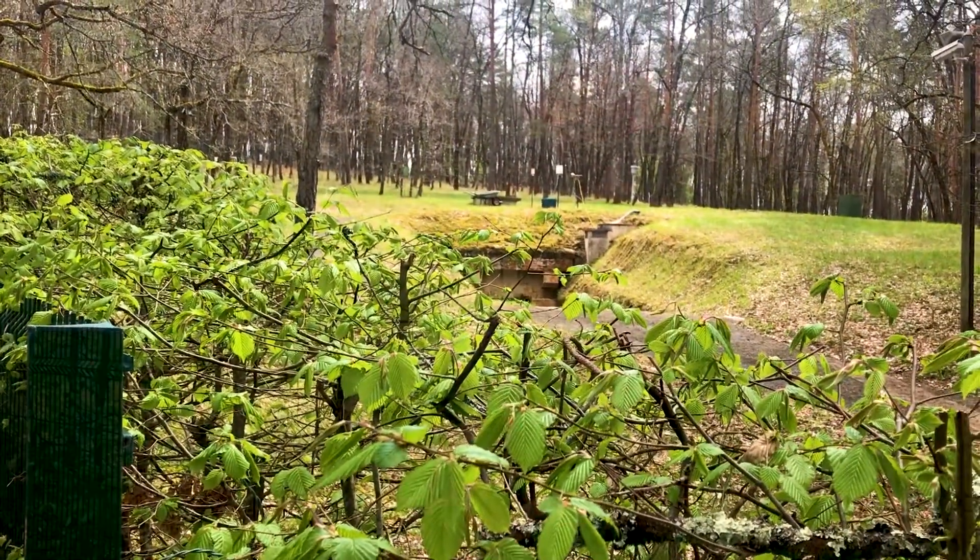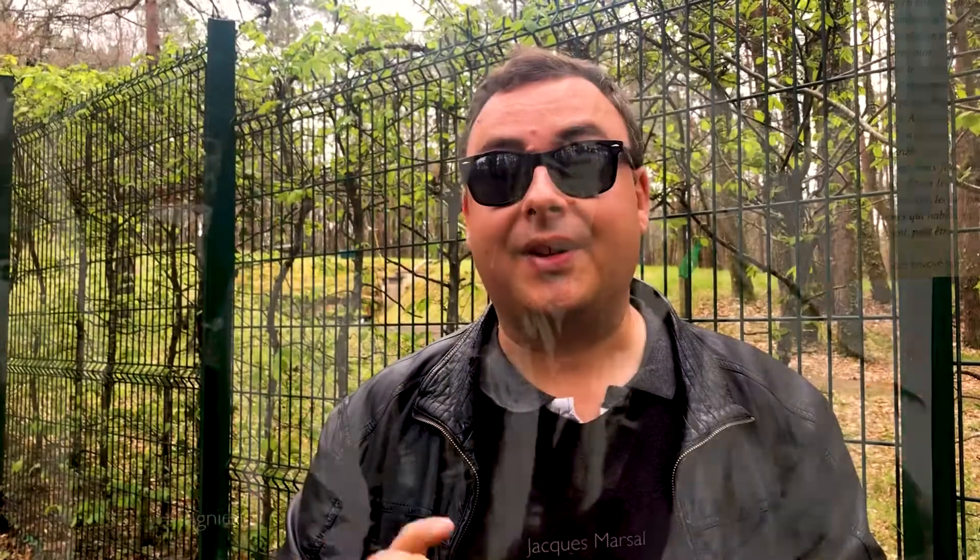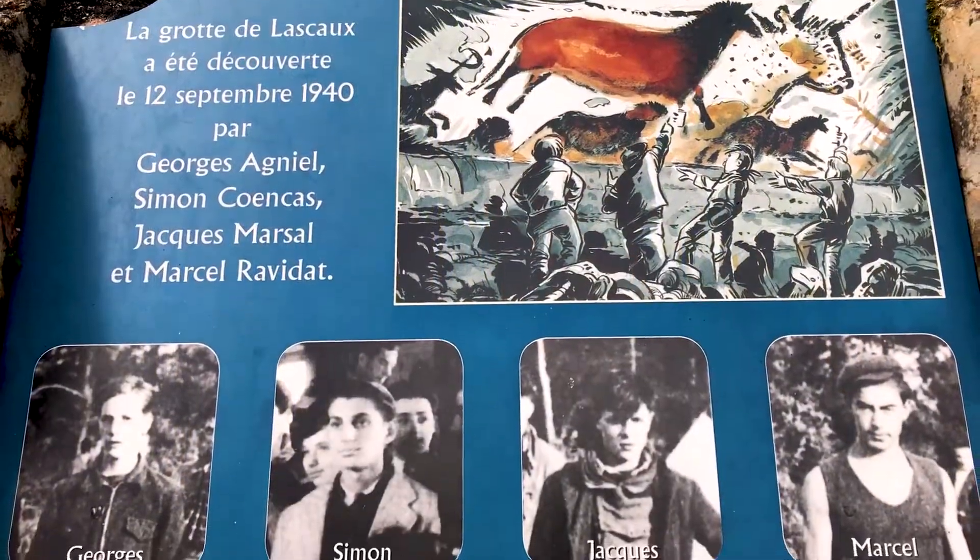Behind me is the most famous of them all — Lascaux — and it was discovered in 1940 by a group of local teenagers. It contains very detailed and artistic paintings of animals dated to around 17,000 years ago, and it caused an absolute sensation when it was discovered.